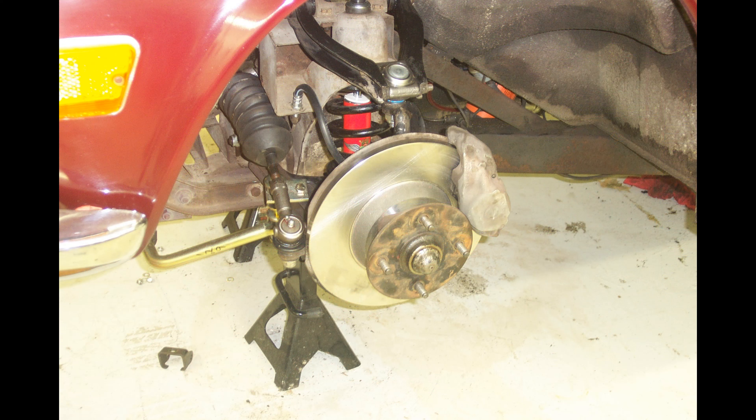On the front suspension, I put in all new polyethylene bushings everywhere. I put new shocks up front, new ball joints, new bushings, new brake rotors, obviously new pads, etc., so that it would be a good running car. That was my intention all along — to just have a good, safe running car.